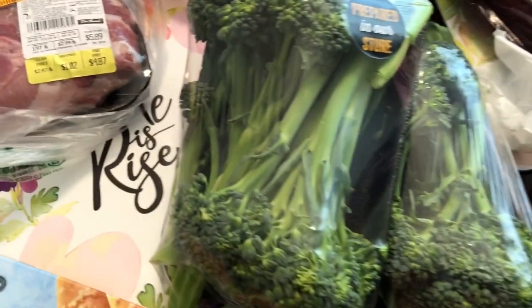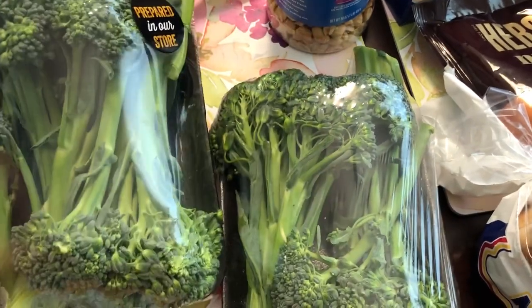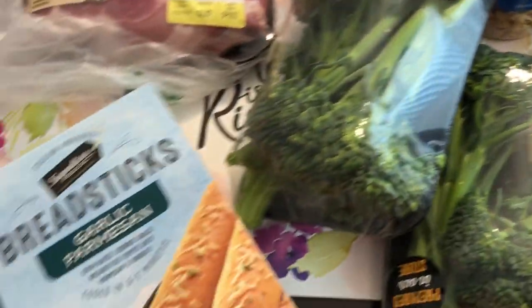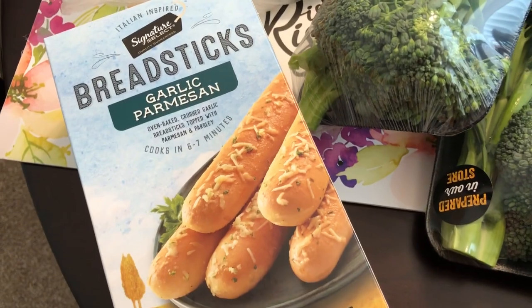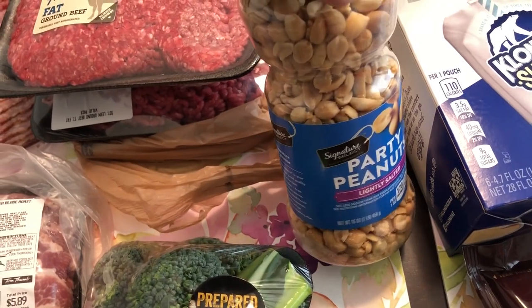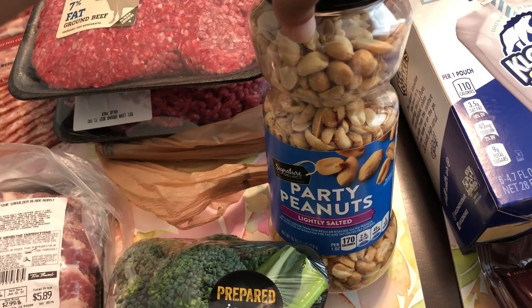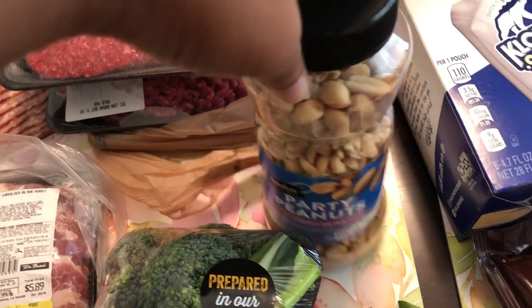This broccolini was buy one, get one free, and Howard and I really like broccolini. I needed some breadsticks and these are really good. I also had a 50% off coupon for any nut product, and Howard and I like peanuts, so that's what I grabbed.